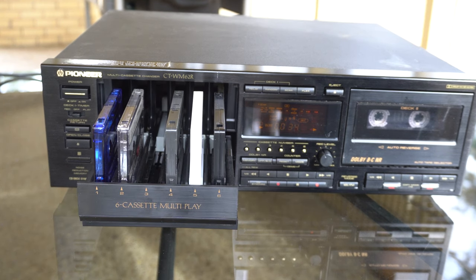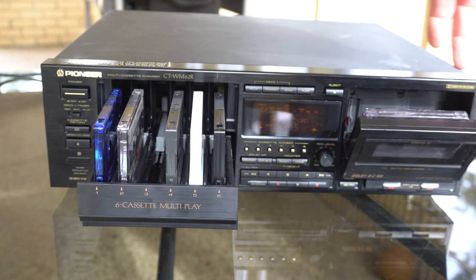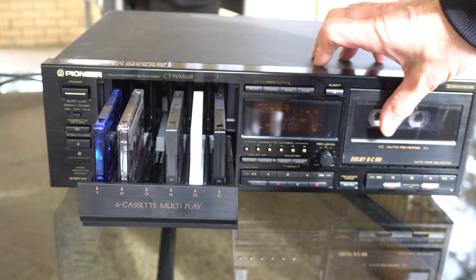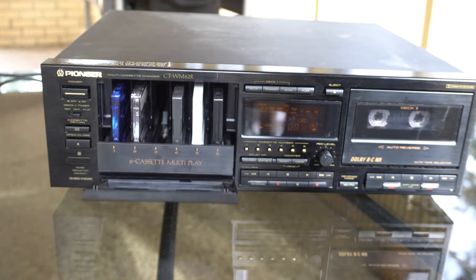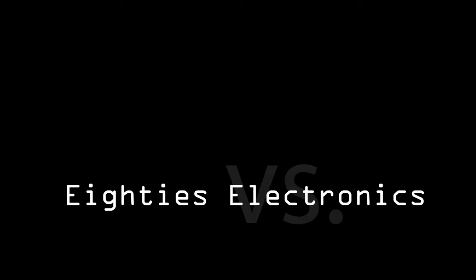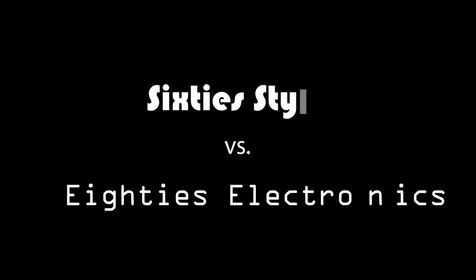This video is mostly going to be about the Pioneer Cassette Changer. We already did a video on the Denon last year — you can check out our channel if you want to see that — but it is interesting to compare these two changers since they have the same basic purpose but are 20 years apart in time. So let's start with some overall comparisons of the styles of these two changers.